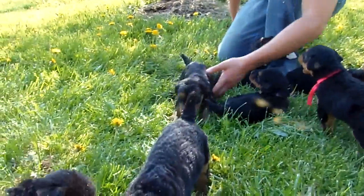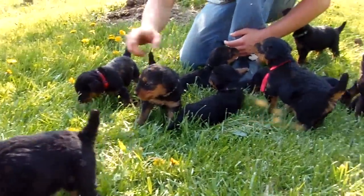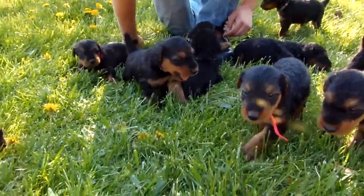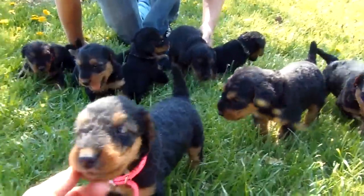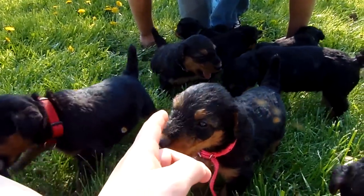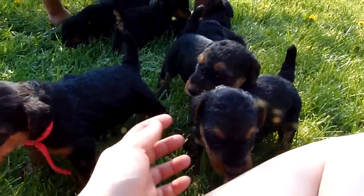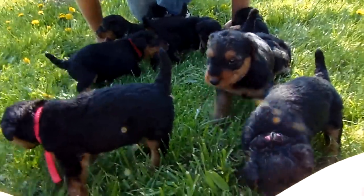You guys are getting so big! I'll try to get another video for you either this weekend or Monday at the very latest. And that'll be the one we'll start the picking from. Hopefully it won't be as hot out — it definitely slows us all down.